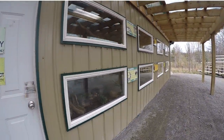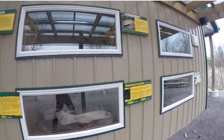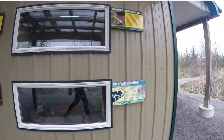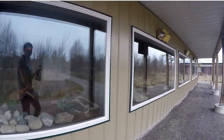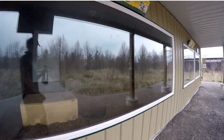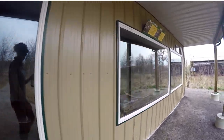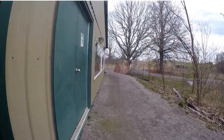Once I arrive at the reptile house, my first task is to do a complete perimeter check of the building. This ensures all specimens are present and secure prior to me entering the building. The circle check allows me to examine the animal holding for any abnormalities with both the animals present or the enclosure integrity. Most importantly, it ensures once I enter the building all animals are in their separate holding and the area is safe for me to enter.